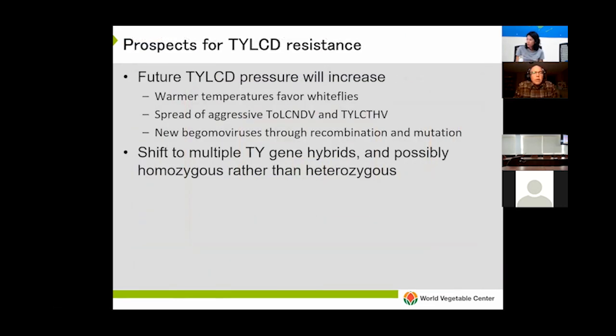In the future, I'm convinced that TY pressure is going to increase. Warmer temperatures are going to favor whiteflies and whitefly populations. There will be more spread of aggressive begomaviruses like tomato leaf curl New Delhi virus, tomato yellow leaf curl Thailand virus, or TYLCV, and new begomaviruses are constantly arising through recombination and mutation. So in the long term, I think we need to think towards development of multiple TY hybrids, and possibly in homozygous condition rather than heterozygous.